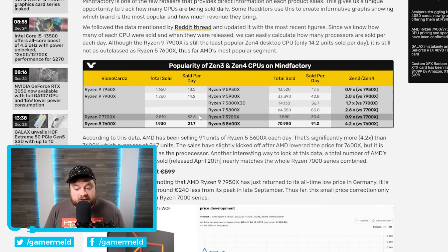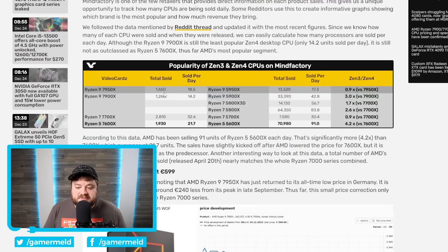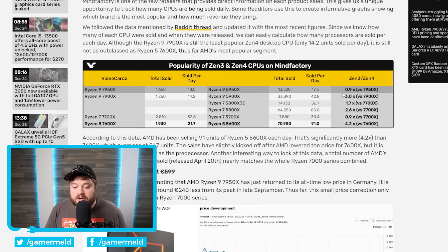The 7700X isn't doing well either. AMD didn't release a 7800X, so the real comparison is the 5800X, which has sold 2.6 times the 7700X. Moving up, the 5900X has sold three times more than the 7900X. The 7950X is actually the one chip selling better per day than last gen, but that may change as it gets older. Basically, this is not good for AMD — they are clearly having some issues, and that's why they're starting to lower prices, though whether it's helping much, we'll have to wait and see.